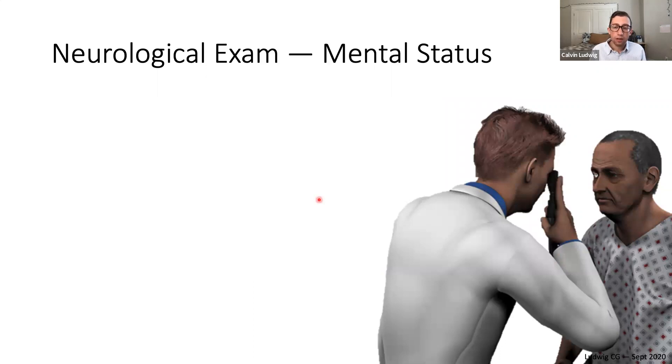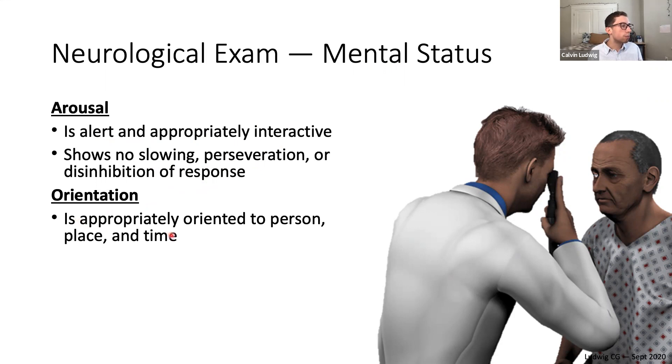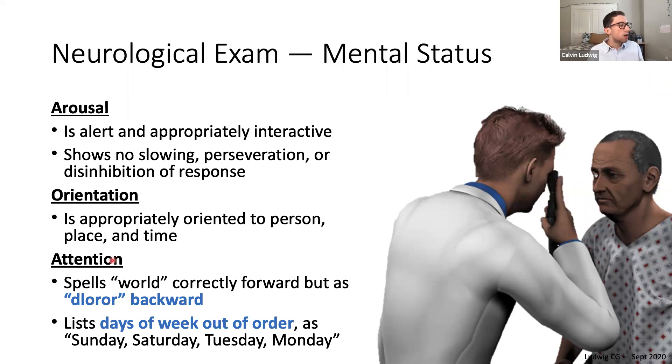This patient came in primarily with neurological complaints — flashing lights in the visual field, gait instability, and weakness — so we need a complete neurological exam. Starting with mental status: he's alert and appropriately interactive with no slowing or disinhibition. He's appropriately oriented to person, time, and place. However, with attention, he spells 'world' correctly forward but incorrectly backward, and lists days of the week out of order — Sunday, Saturday, Tuesday, Monday — demonstrating attention deficits.